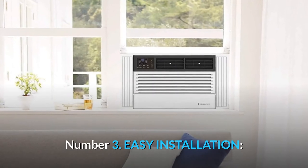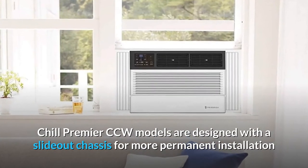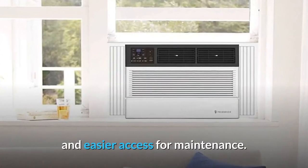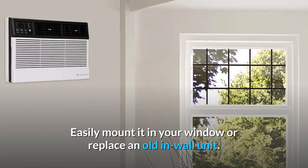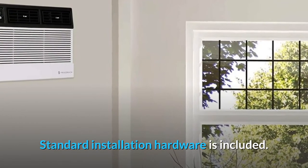Number 3: Easy Installation. Chill Premier CCW models are designed with a slide-out chassis for more permanent installation and easier access for maintenance. Easily mounted in your window, or replace an old wall unit. Standard installation hardware is included.